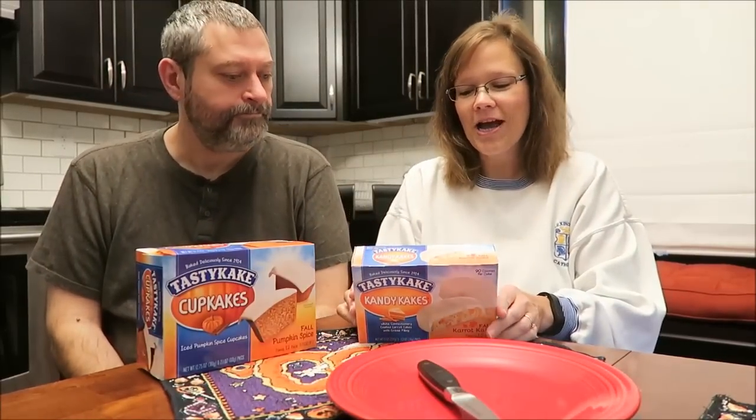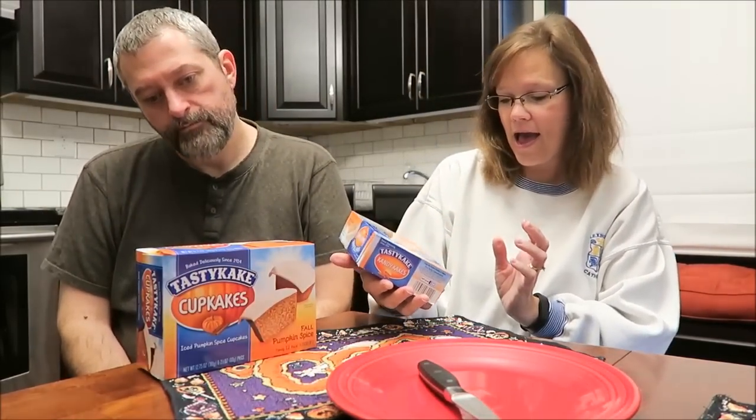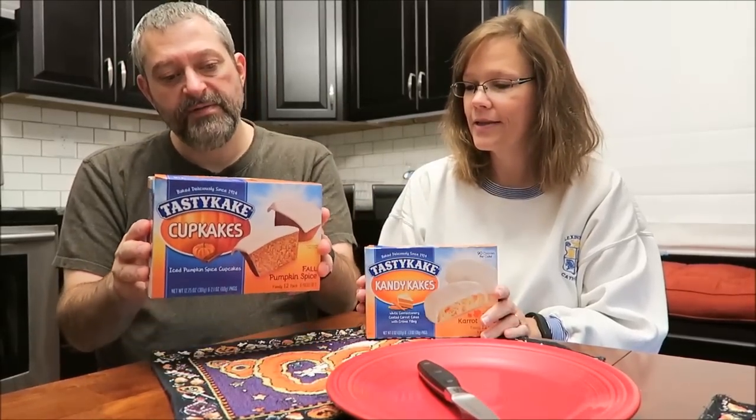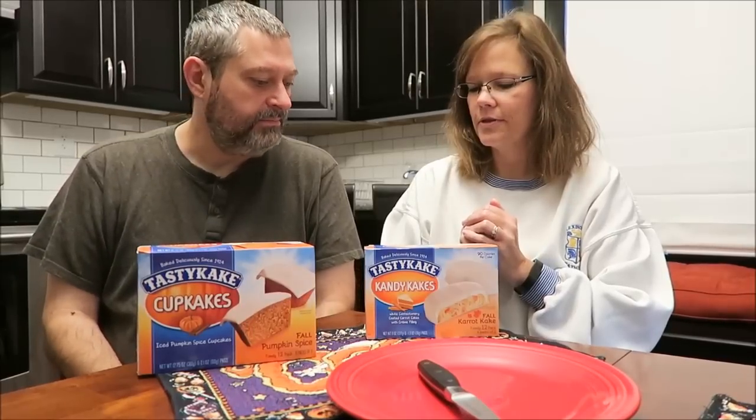Today Kevin and I are going to try the new Tastykakes that are out for the fall. I have the fall carrot cake and he has pumpkin spice cupcakes. Which one do you want to try first?